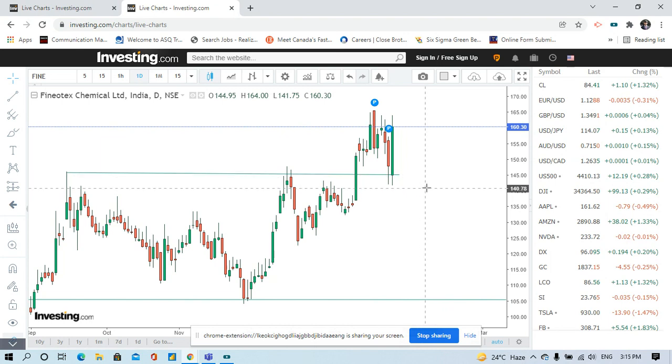Your stop loss should be 10 to 15 points below the support, otherwise you will get trapped. So if you buy at 165 and keep your stop loss at 140, that is 25 points of risk. Your reward — meaning your target — should be 50 points. So if you buy at 165, your target should be 215 to 220.